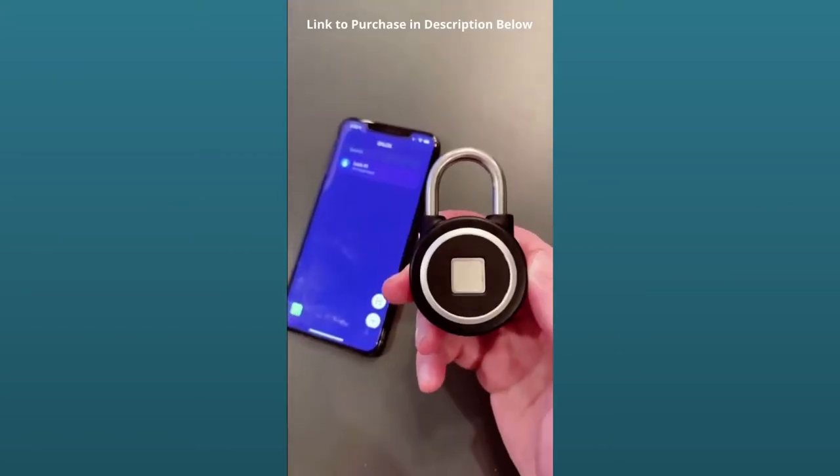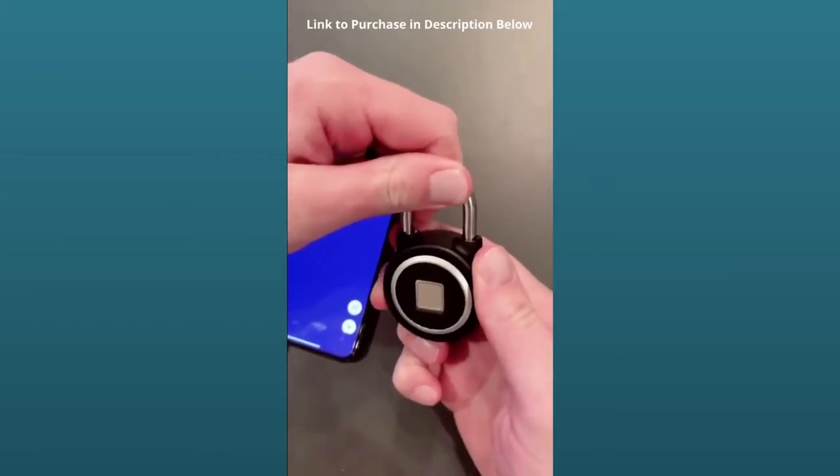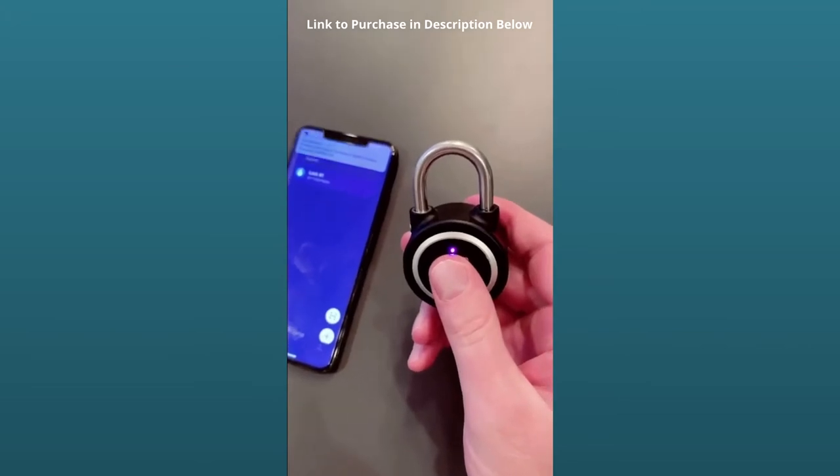Amazon gadget you need. This is a biometric lock so you can lock and unlock it using your fingerprint, so you don't have to worry about keeping track of a key.